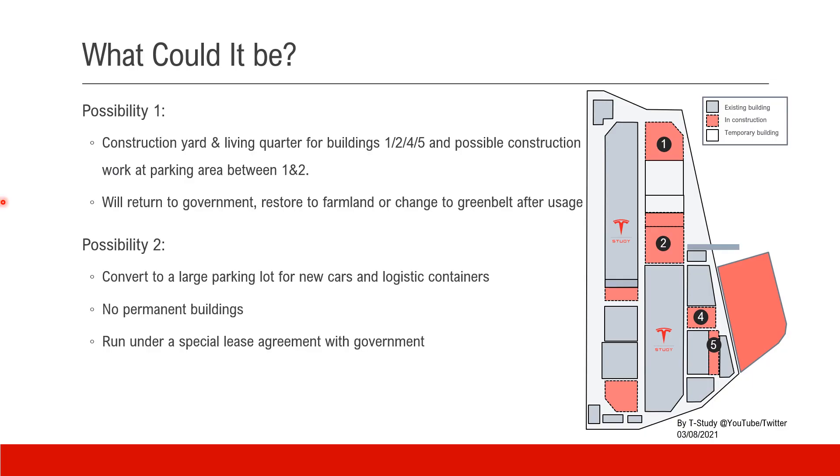Now we know that it is not a property of Tesla and it doesn't support permanent buildings. What could it be? The first possibility is it is a construction yard, living quarters, and office for the building team working on several buildings on the main campus. Once the work is done, the land will be returned to the government and may be restored to farmland or greenbelt. There's another possibility, which I hope is true: after construction work, Tesla could continue to rent the land and convert it into a large parking lot for new cars and logistics containers, with no permanent buildings.